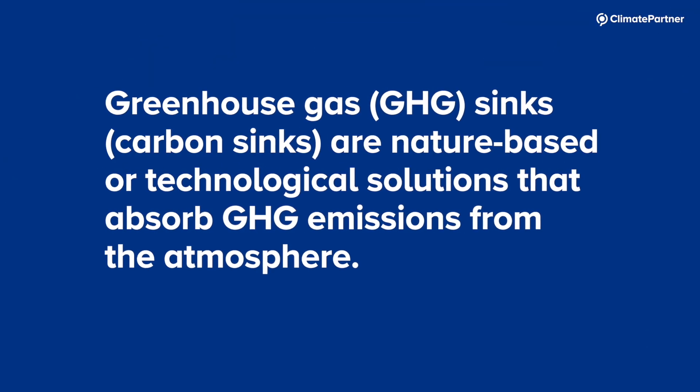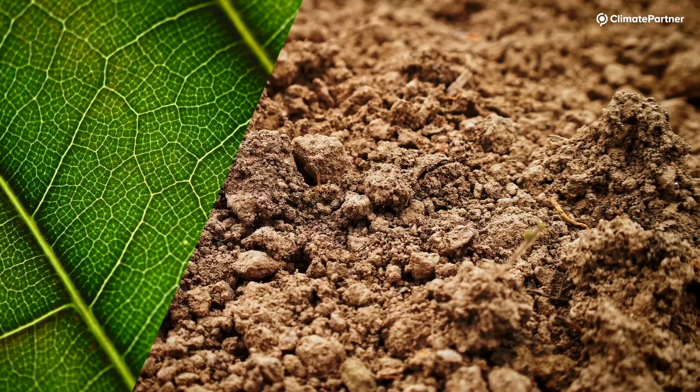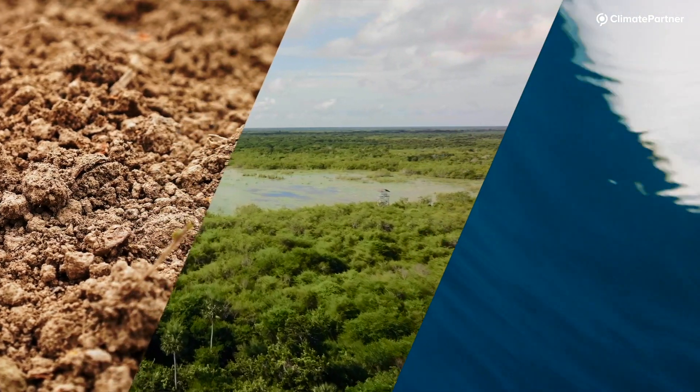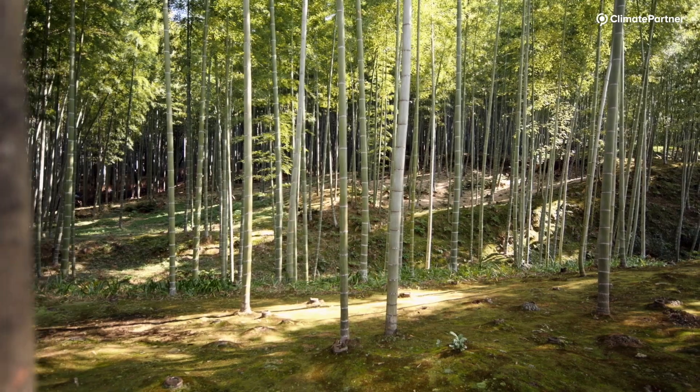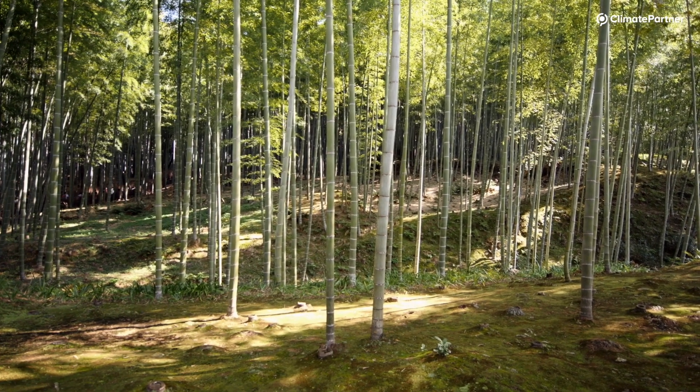Therefore, as one measure to counteract unabated emissions, we will need to enhance and add to GHG sinks around the globe. These are natural storage systems that absorb and remove greenhouse gases from the atmosphere, such as plants, the soil, wetlands and the ocean. Such projects include, for example, afforestation in Nicaragua, where native bamboo has been planted on degraded land in between leftover patches of forest.